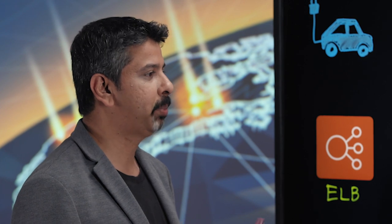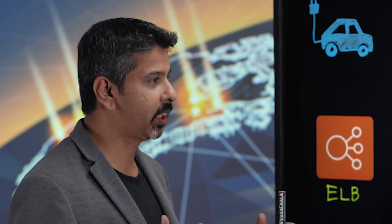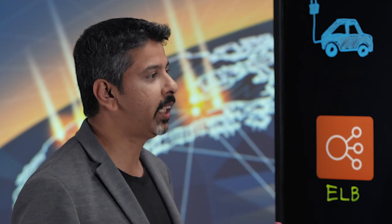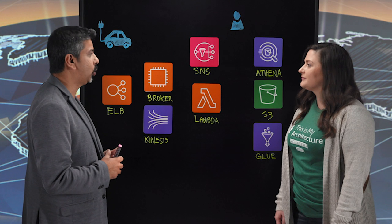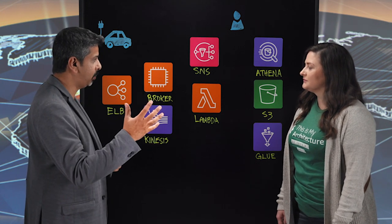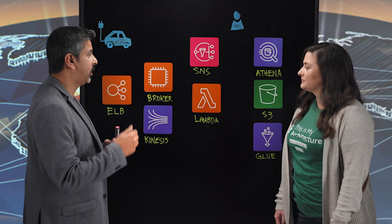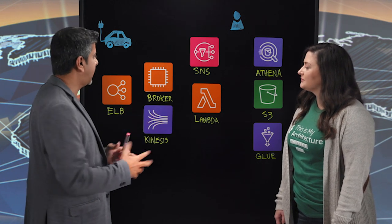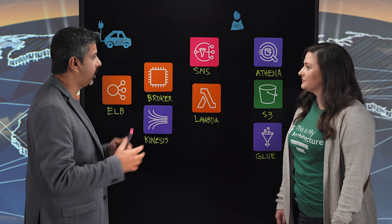We design, develop, and manufacture all the components of an electric vehicle. At the same time, we have mobility solutions as one of the key pillars of our business strategy. We have a platform called NEMO, which stands for Next Generation Mobility, through which we offer connected, shared, and electric services to our customers. The entire platform is hosted on AWS.